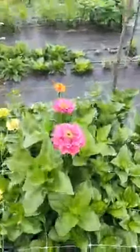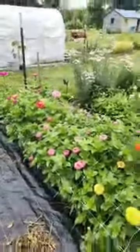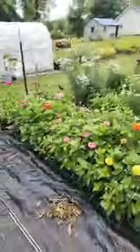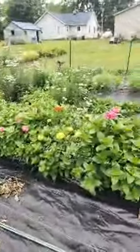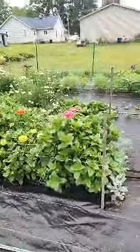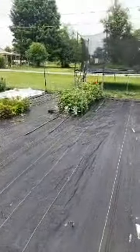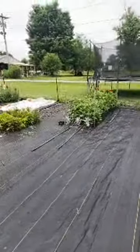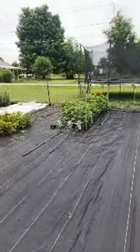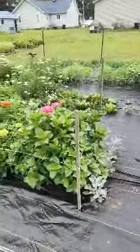The zinnias in the last couple days have just exploded with blooms. Today is Friday and last Friday — exactly a week ago — in these two zinnia beds, I was able to pick two zinnias. And now look at all of the blooms. When they finally start going, they go.